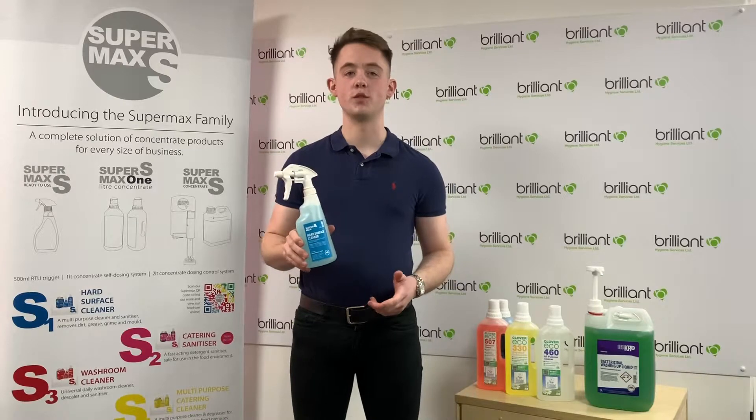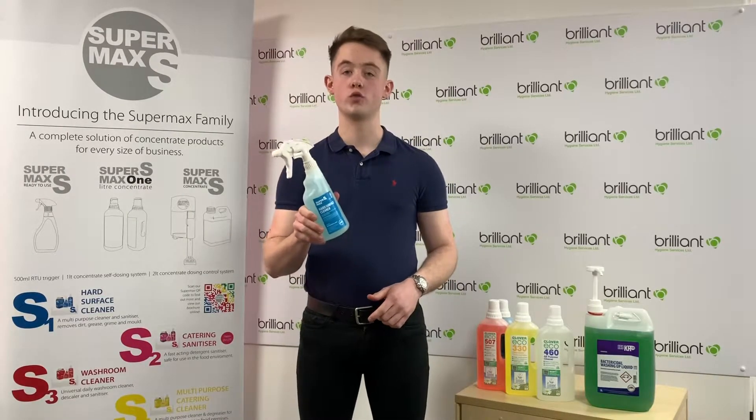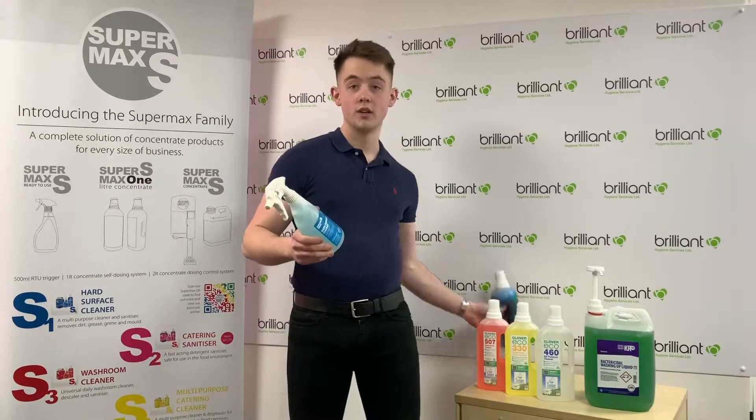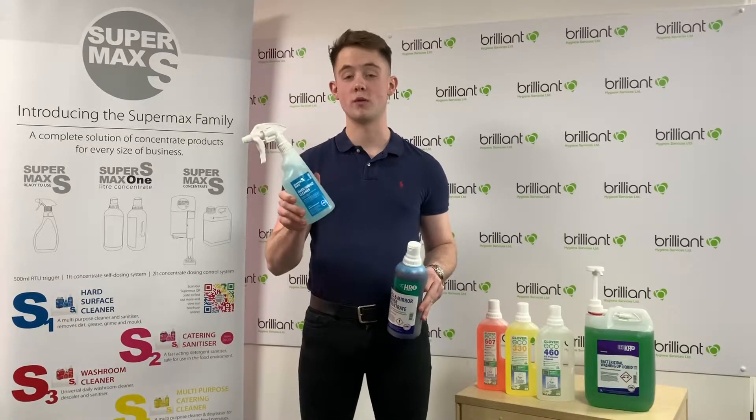Reducing waste is another great benefit of using a concentrate chemical. For example, if you've got 100 spray bottles from the shop, that's 100 spray bottles that you've got to throw away. Whereas a concentrate chemical like this one, you're only going to have two bottles to throw away — and that's if you decide not to keep your spray bottle to keep on using.